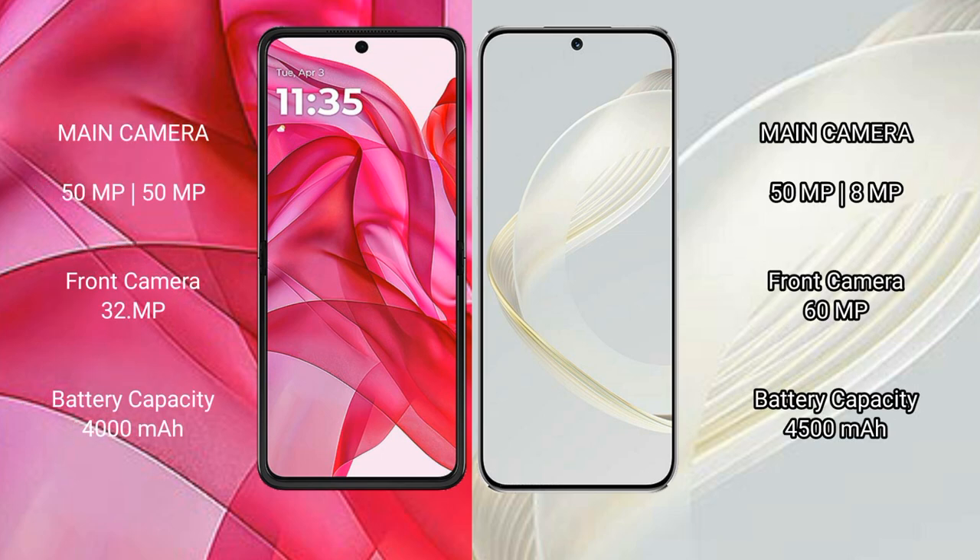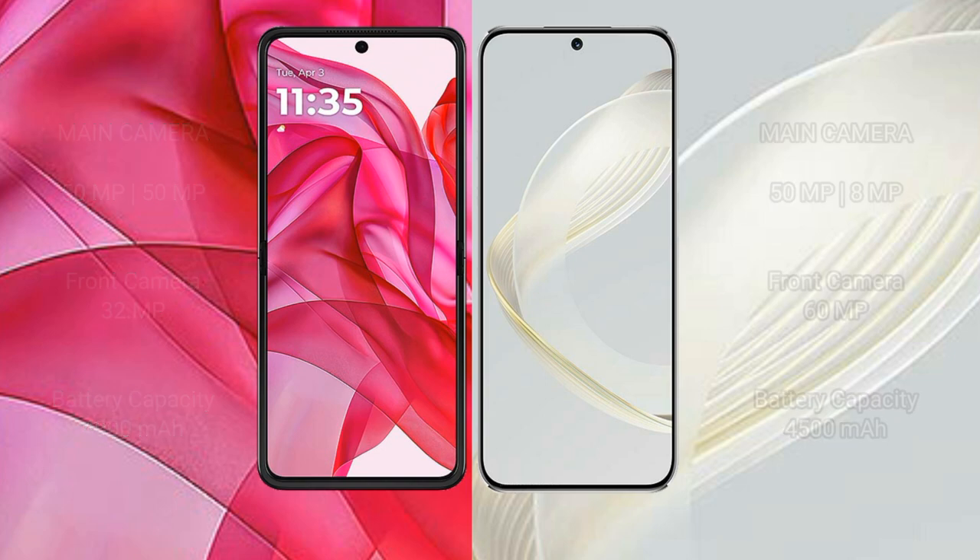The Motorola RAZR 50 Ultra features a rear dual camera setup with 50MP and 50MP sensors, plus a 32MP front camera. The Huawei Nova 11 has a rear dual camera setup with 50MP and 8MP sensors, and a 16MP front camera. For battery, the RAZR 50 Ultra has a 4000mAh battery with 45W fast charging, while the Nova 11 has a 4500mAh battery with 66W fast charging.